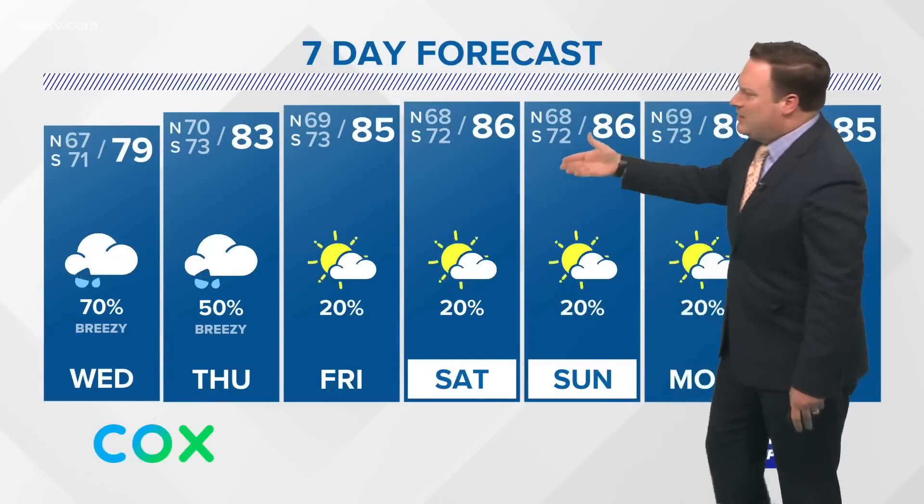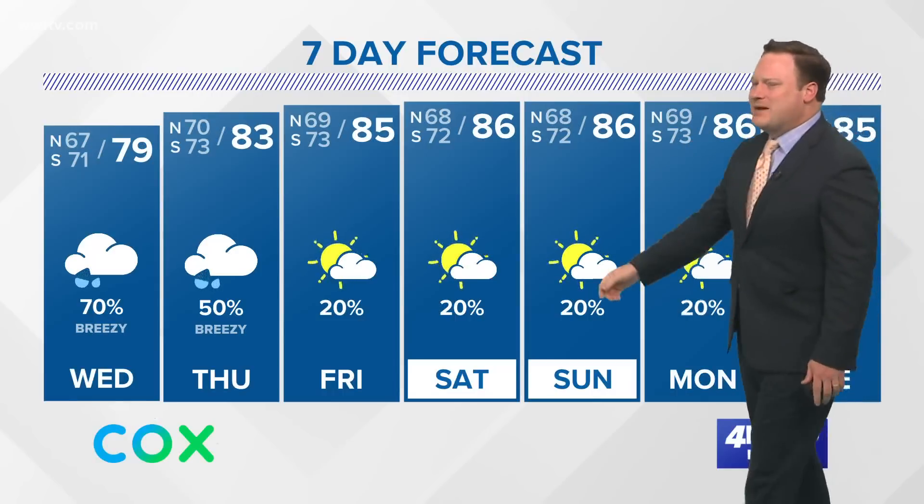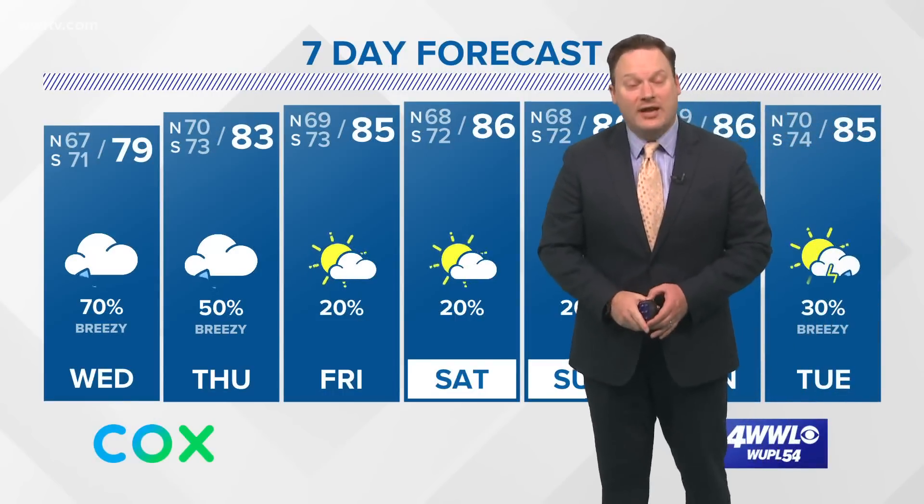Our weather is going to be fairly quiet, warmer, and more humid with a lot of sunshine. I did talk about a cold front, but it's probably not coming into the forecast area until next Wednesday.